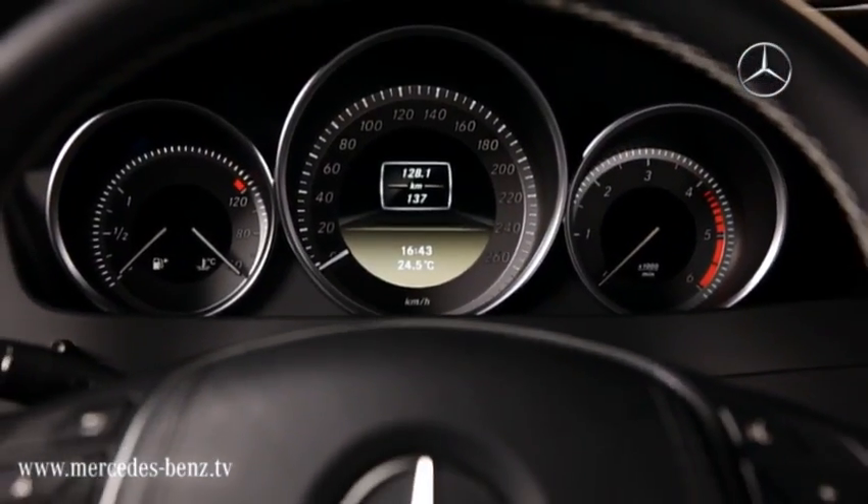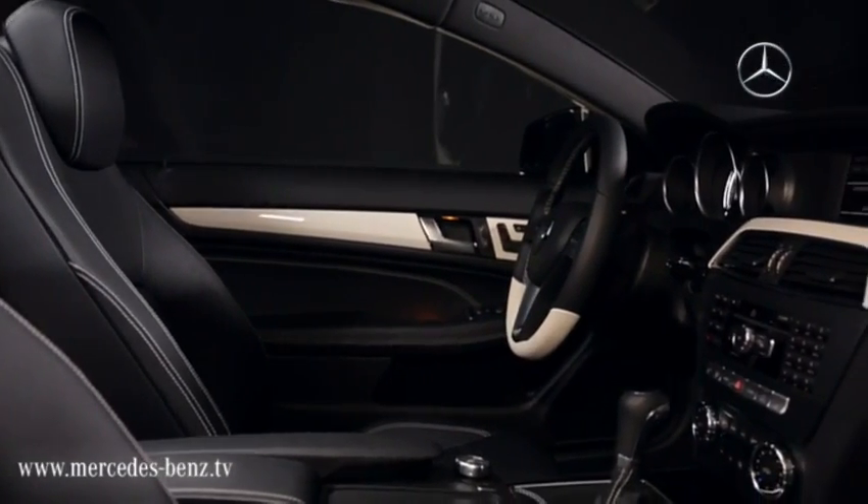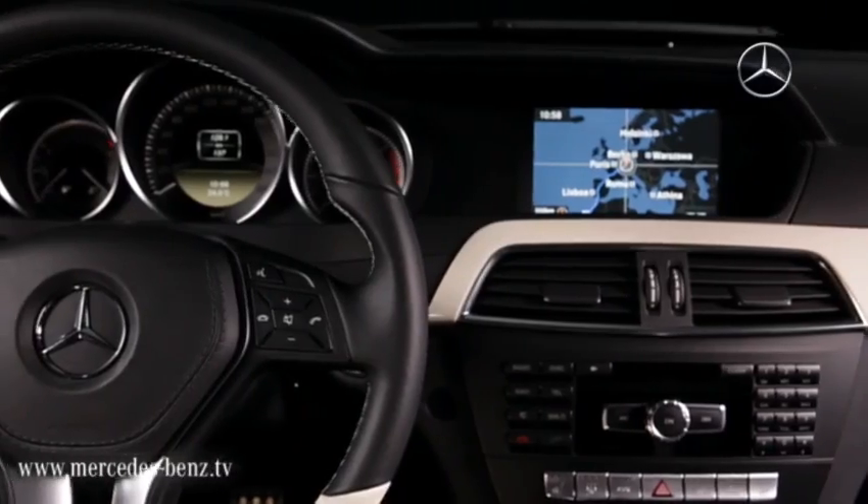In the high-quality interior, next to the new three-spoke steering wheel is the latest generation of the optional command system with online access.